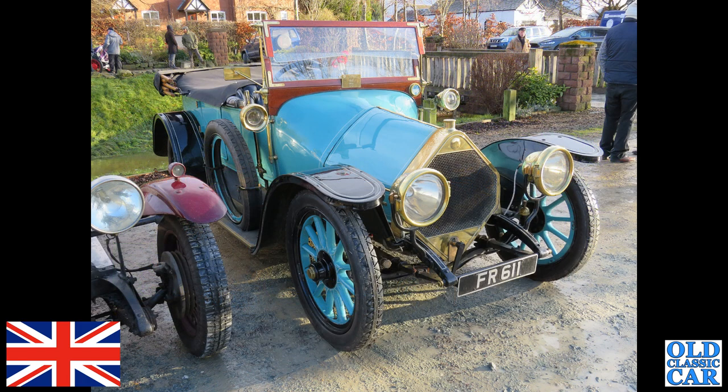A real rarity now — a real British rarity — and it's the only surviving example, I believe, of the Iris. This is a tourer; the company previously made motorcycles. It's registered as 1921, but I believe it's actually 1912.